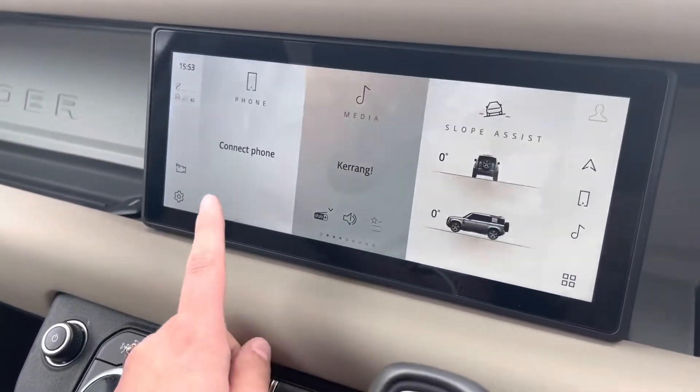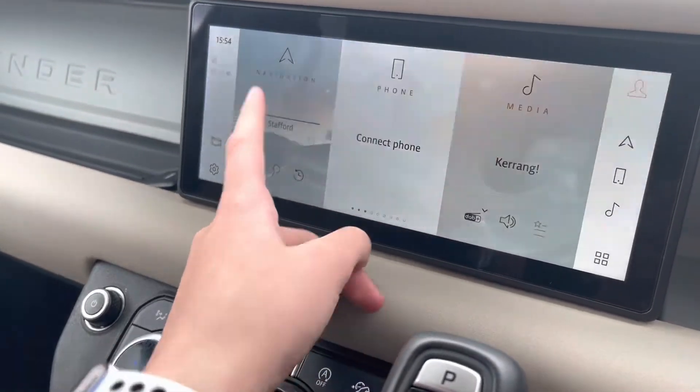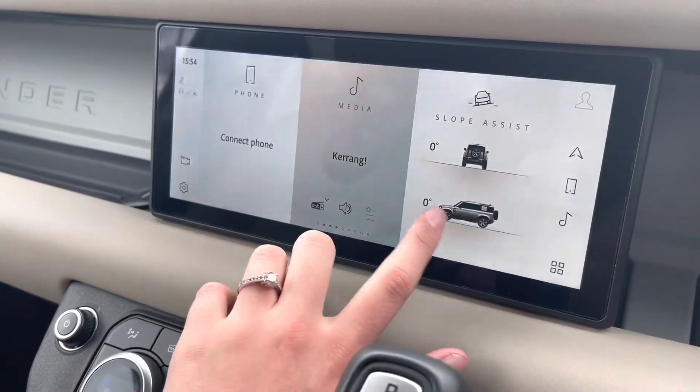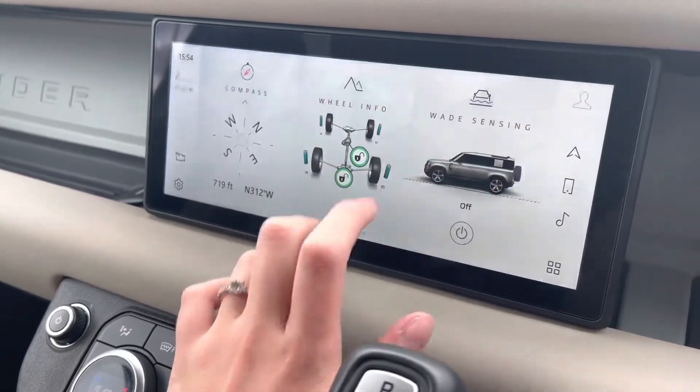Moving to your entertainment display, you have your Bluetooth connectivity to answer those incoming calls whilst on the go, as well as your navigation system to help plan any journey you may take in this car. You also have your DAB radio, your slope assist and your compass.